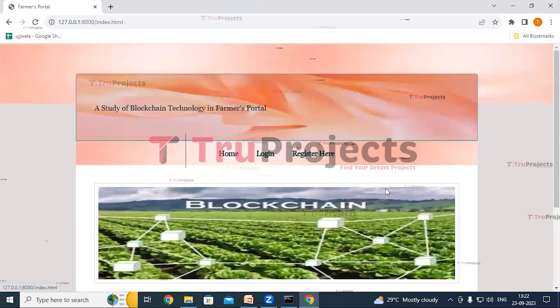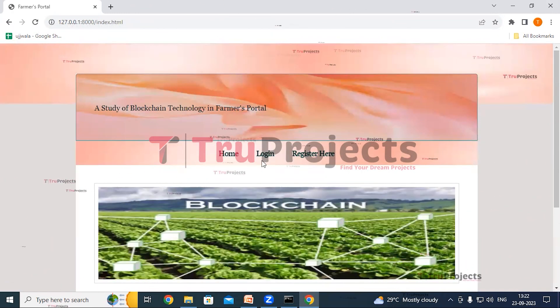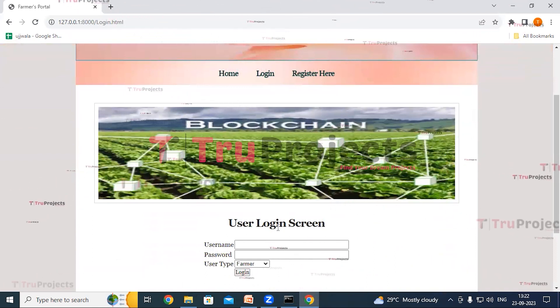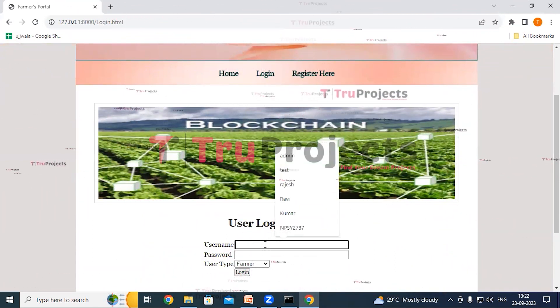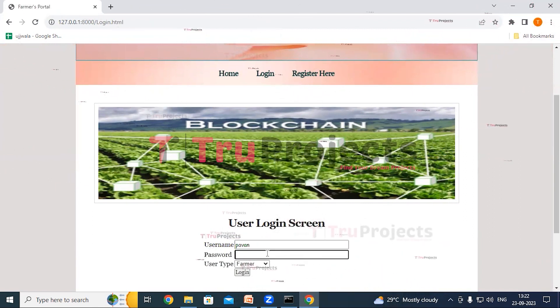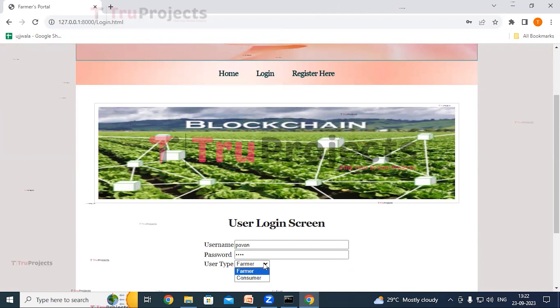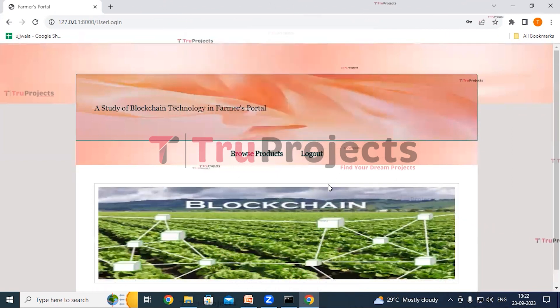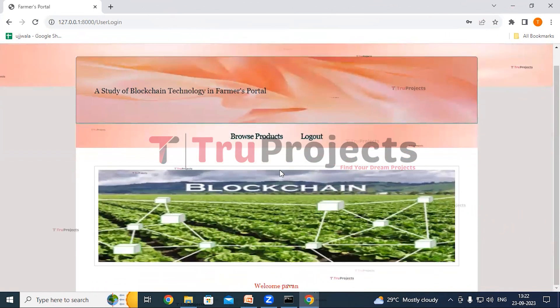Now click on Logout. We'll log in as consumer. Click on the Login link, give the credentials — username and password of the consumer. Select the user type as consumer and click on Login. We have logged in as consumer Pavan. Here we can see Browse Products and Logout links. Click on Browse Products.